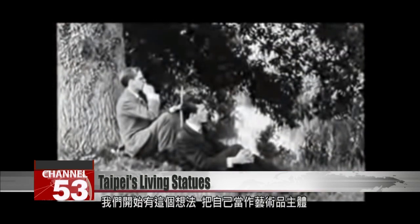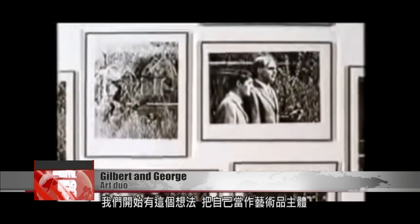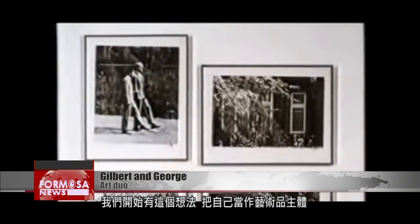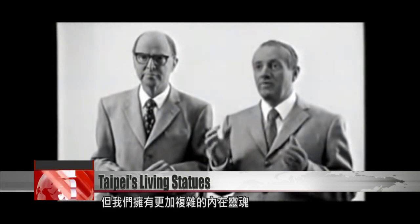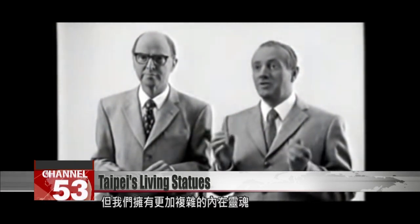We started to have this idea that to make art, you don't need objects. You just make yourself the object, and then you are more complex than another sculpture could be. Like a piece of metal can only have a surface, but we can have an inner soul. That's a much more complex sculpture.